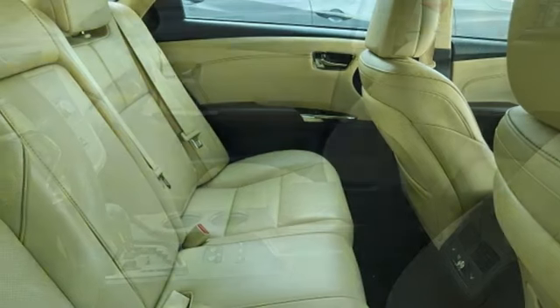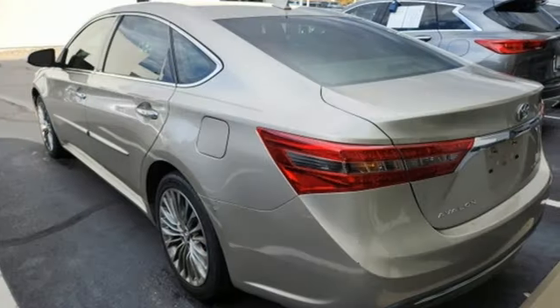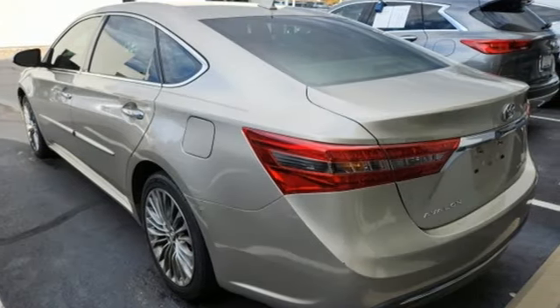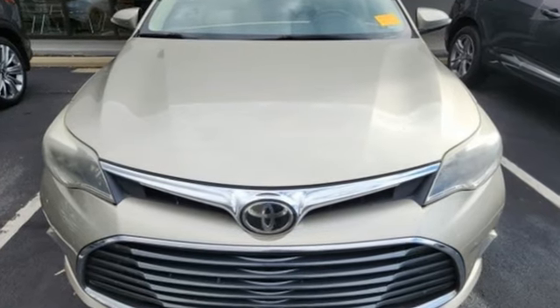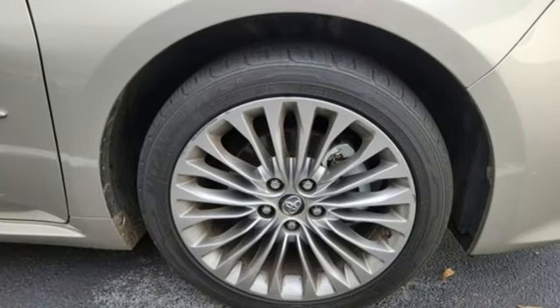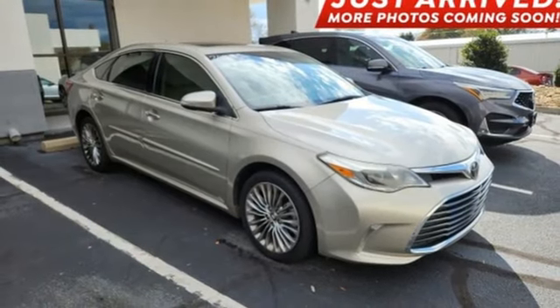V6 engine, express open and closed sliding and tilting sunroof, gas pressurized shocks, and automatic transmission. The Car Connection muses: this is a cabin that feels extremely roomy and is far more modern and luxurious than the previous Avalon, with top-notch materials, thoughtful details and comfortable seats.